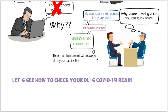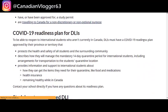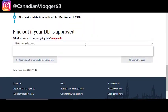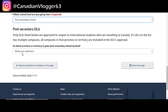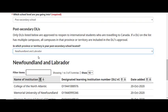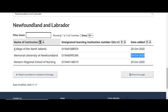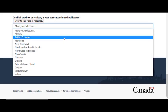Now let's see how to check whether your university or college has a COVID-19 readiness plan. Go to the blog post and click on the link to the official IRCC/CIC website. Scroll down and select the school type — I'll select 'post-secondary school.' Then choose the province where your university or college is located. In my case, I'll choose Newfoundland. Here you can see that Memorial University of Newfoundland is added to the COVID-19 readiness plan list.